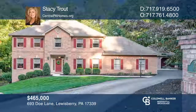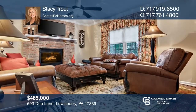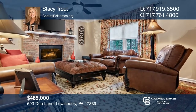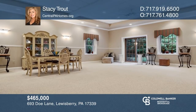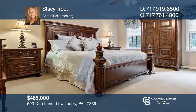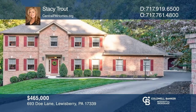This meticulously maintained home in Deer Run Estates is highlighted by a luxurious kitchen, family room with a fireplace, and sunroom. The finished basement features a wet bar, 12-foot ceilings, private workout area, full bath, and a family room. The private owner's suite boasts a large walk-in closet and private bath. Find out how you can get the keys to your new home by contacting Stacy Trout.